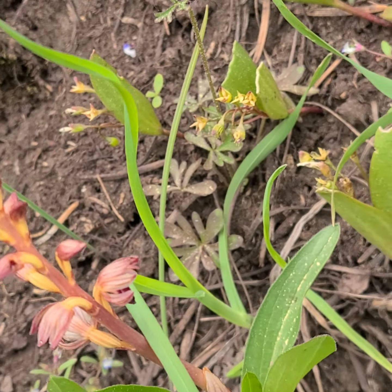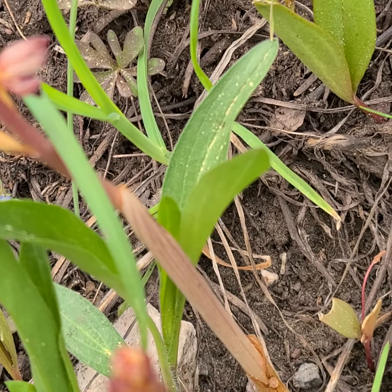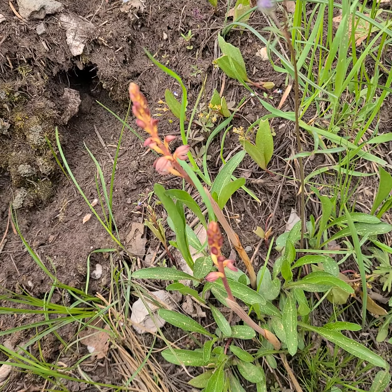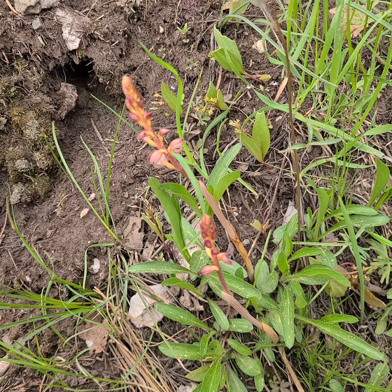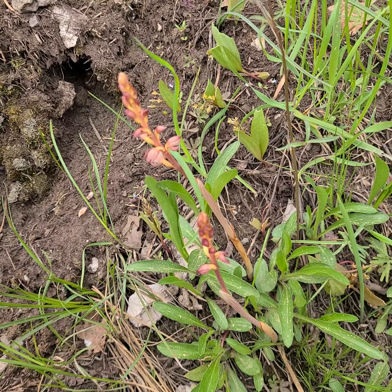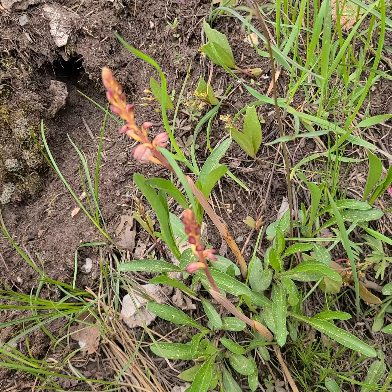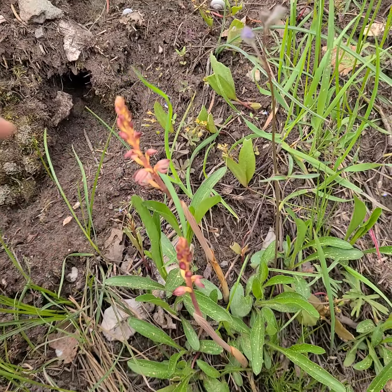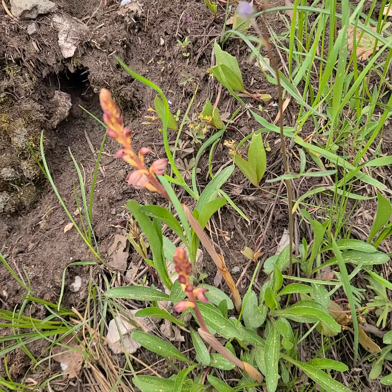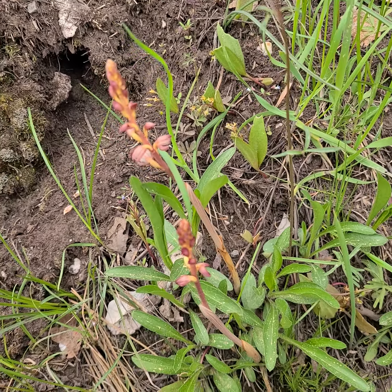Corallorhiza are usually saprophytic or mycorrhizal — that's maybe another way of looking at it. So they're feeding off the fungus and the detritus of the area. It's actually fairly rich soil. Normally you'll see these under forest habitat.